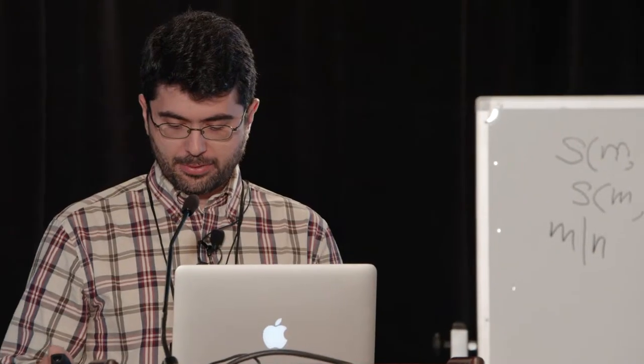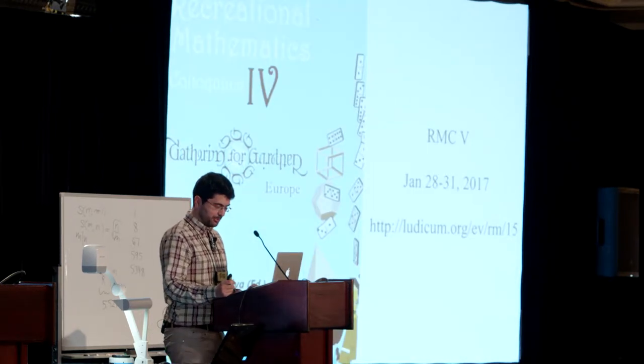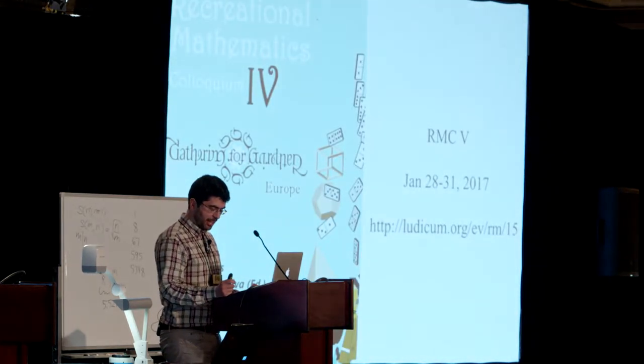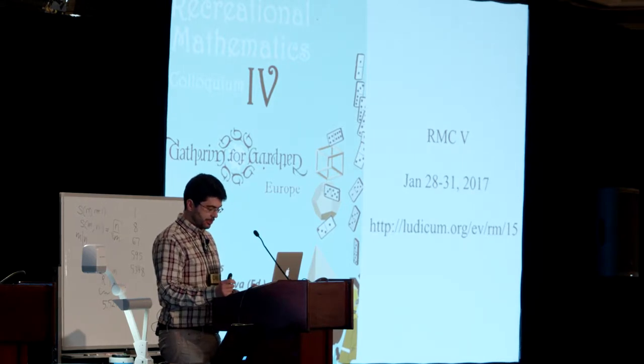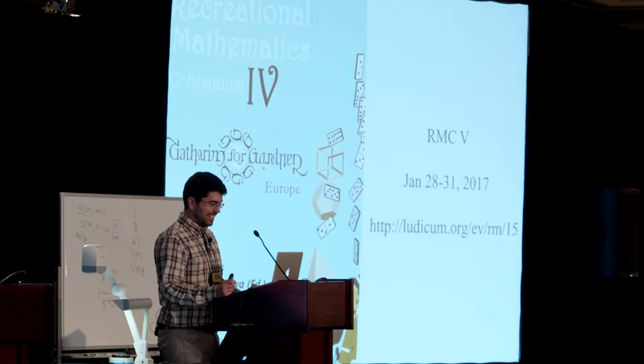First of all, I have an important announcement from the Portuguese community. On behalf of Ludo's association, I would like to invite all of you to come to Lisbon and to attend the G4G Europe at 2017. The proceedings of the last meeting are also available. You can buy it later if you want.